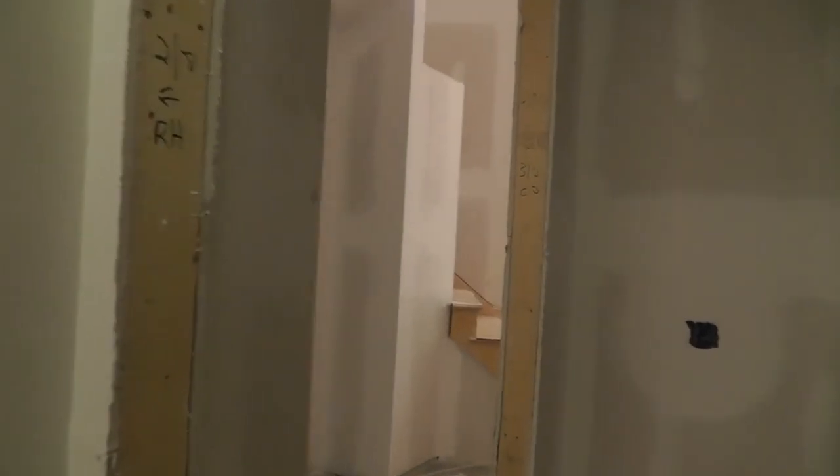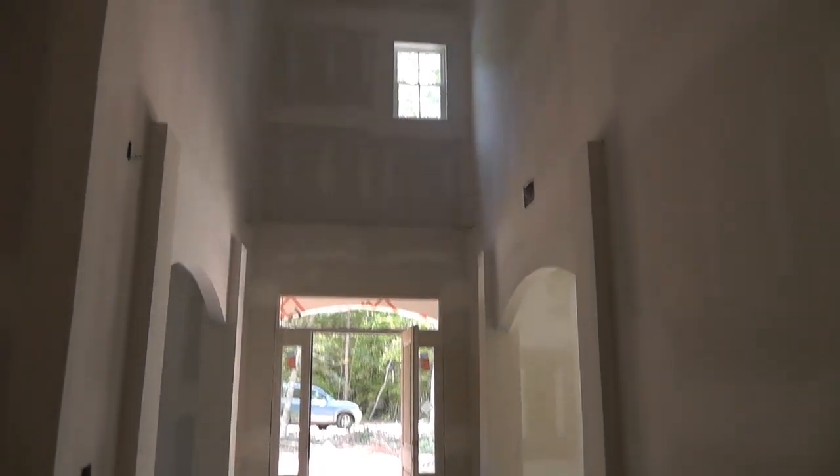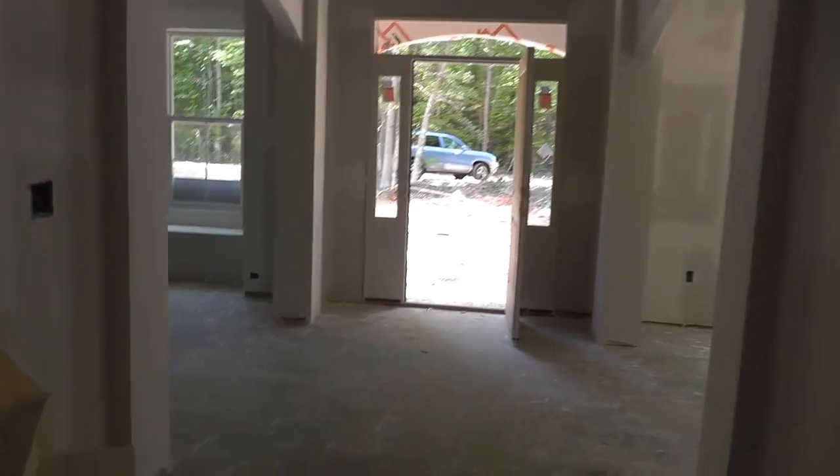Alright, now it's time for the second story. So we'll take one more look from this angle — the two-story foyer. And then it's up the steps.